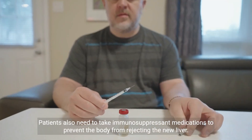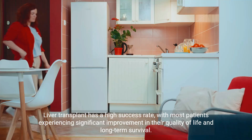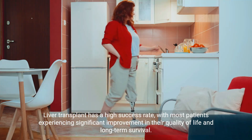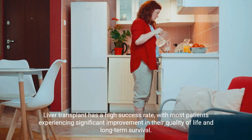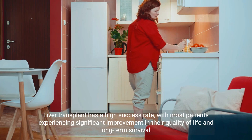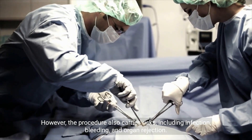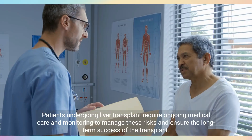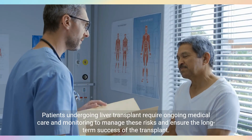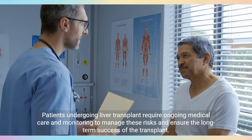Patients also need to take immunosuppressant medications to prevent the body from rejecting the new liver. Liver transplant has a high success rate, with most patients experiencing significant improvement in their quality of life and long-term survival. However, the procedure also carries risks, including infection, bleeding, and organ rejection. Patients undergoing liver transplant require ongoing medical care and monitoring to manage these risks and ensure the long-term success of the transplant.